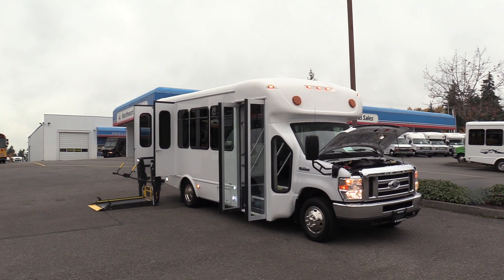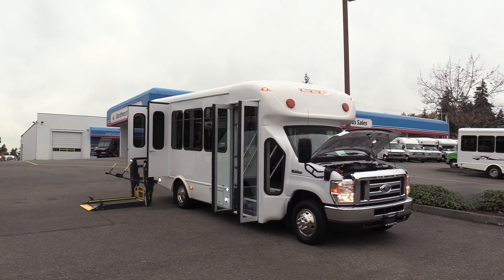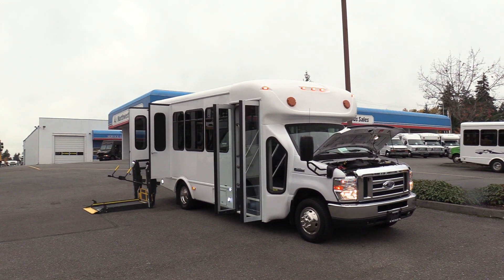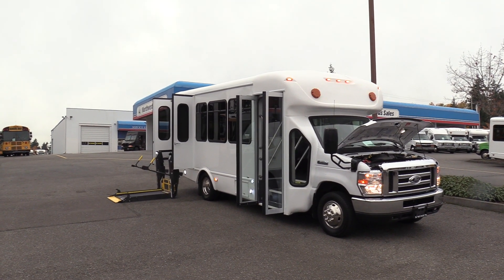Good afternoon everyone, my name is Jack and I'm with Northwest Bus Sales. Today I'm going to be showing you a 2018 Ford Starcraft All-Star. This is a 12-passenger and two-wheelchair shuttle bus, which means it's non-CDL in every state except California. Only 110,000 miles on it.